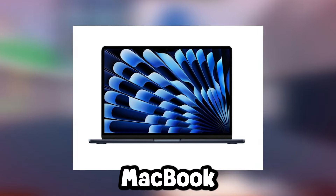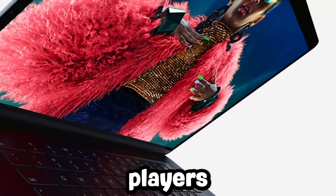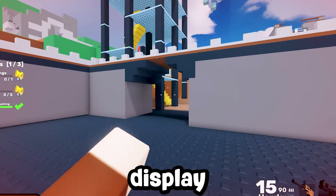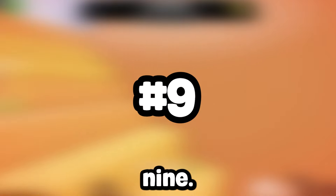Number 8, the MacBook Air with the M3 chip takes performance up a notch, offering faster performance and improved graphics. It's perfect for Roblox players who want a lightweight, high-performing laptop with a stunning Retina display. At just $50 more than the M2 version, it's great value for those looking for the latest technology in a compact design.